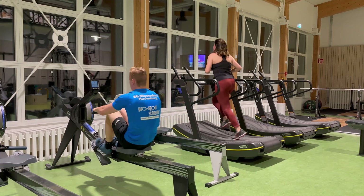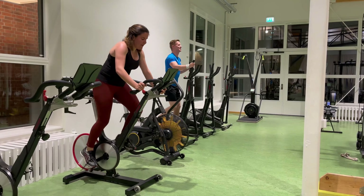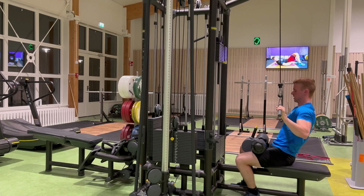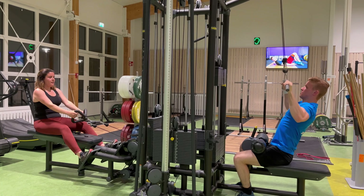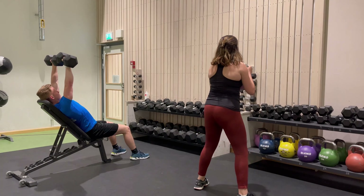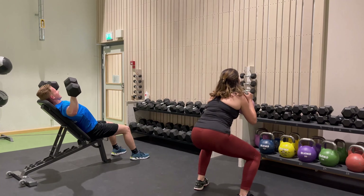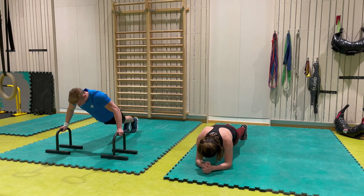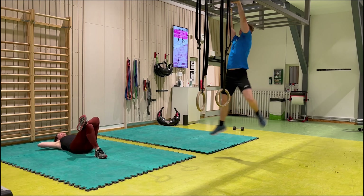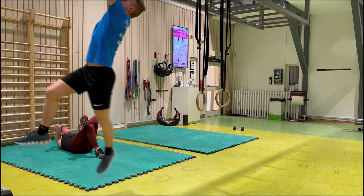Now Julian and I are going to show you some exercises we do in the gym. But of course, if you need some guidance, you can also ask the health promotion group, which is sometimes in the gym, and they also organize activities in the weightlifting area.